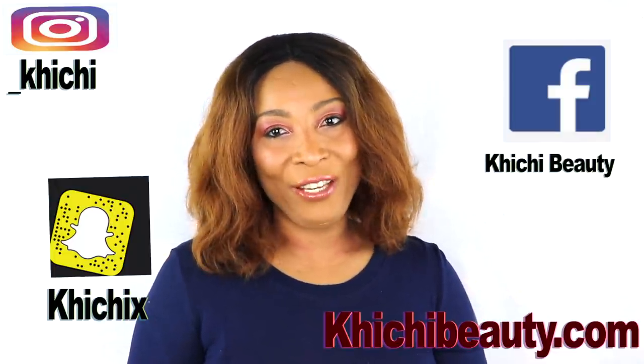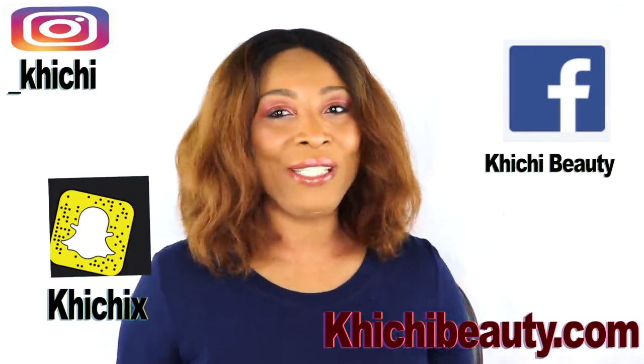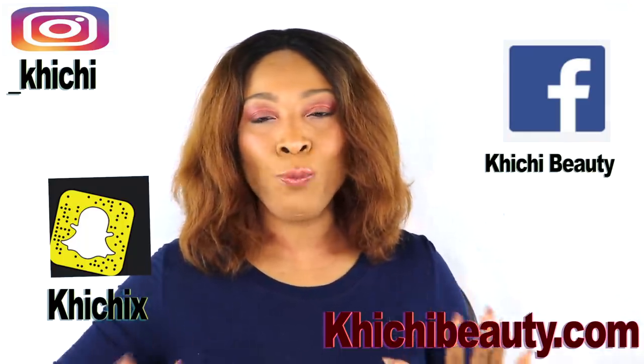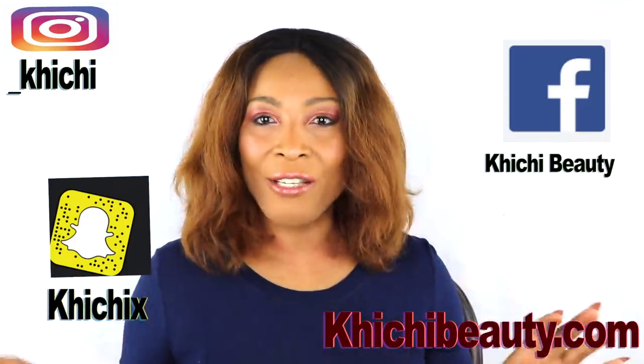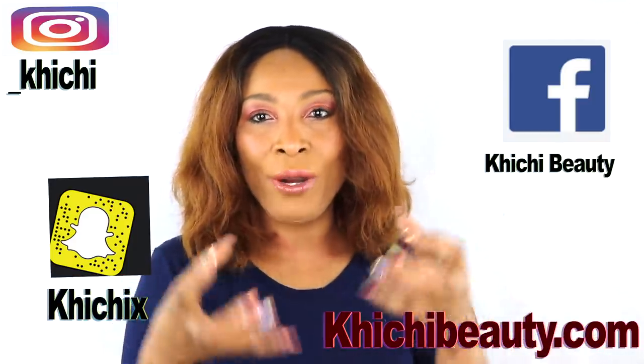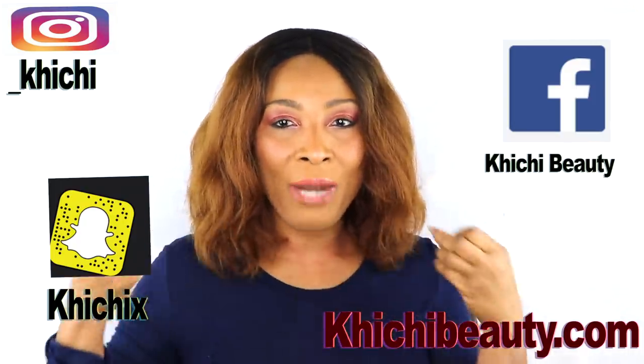Hi guys, welcome to my channel and welcome to today's video — spots and blemishes on the skin. Today I have a wonderful spot remover. This remedy is made up of just a few ingredients that is going to work wonders on your skin. It's going to clear all those spots, those blemishes, and if you have scars anywhere on your body, this is going to help take care of that also.